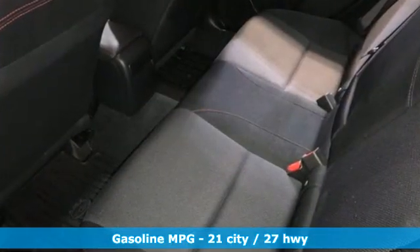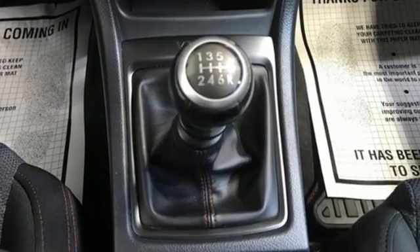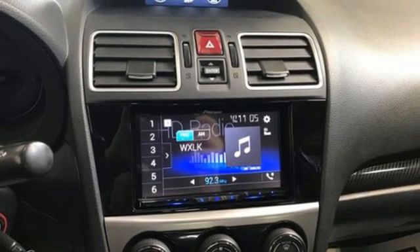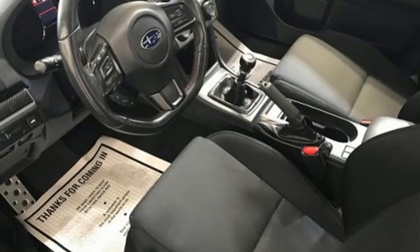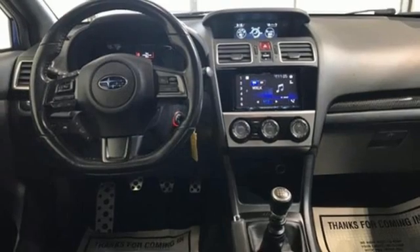Intercooled turbo H4 engine, sport suspension, aluminum wheels, streaming audio, wireless phone connectivity, leather steering wheel, external memory control, manual tilting steering column, USB port, and manual transmission.